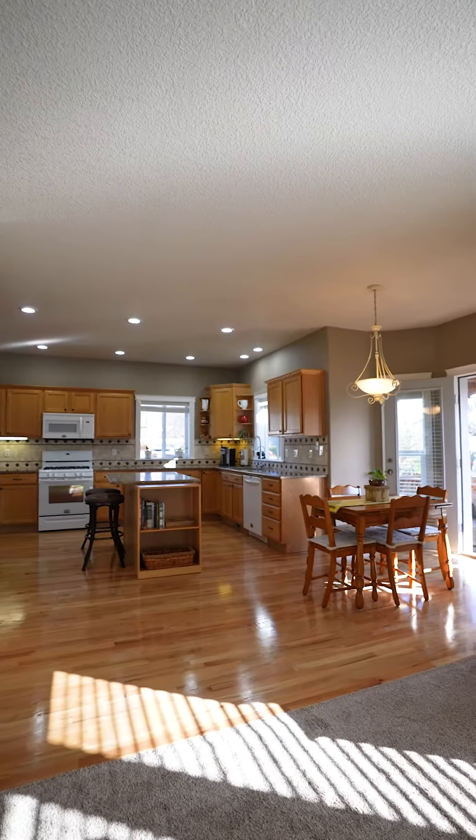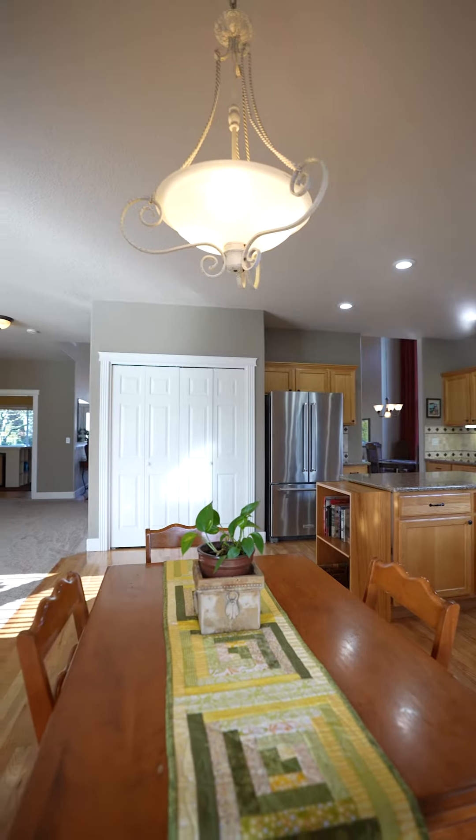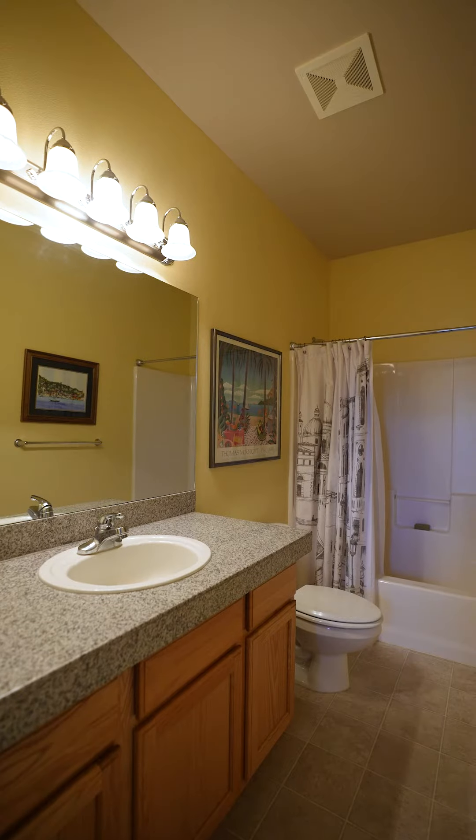This home features an excellent layout with great ceiling height, huge rooms, and the potential for one-level living.